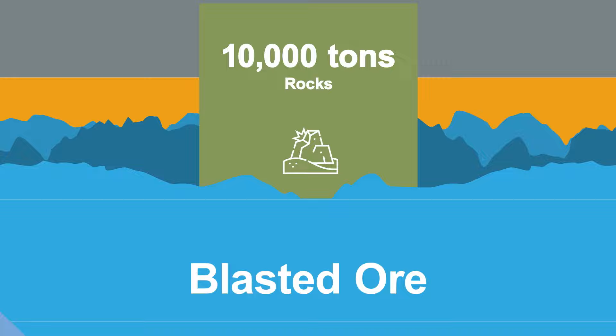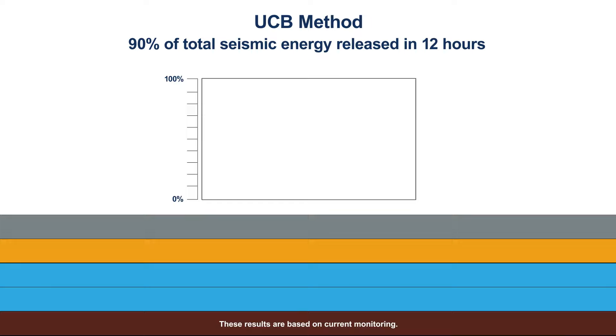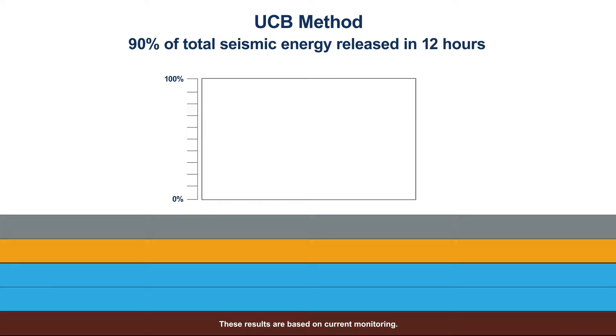The traditional cut-and-fill method releases seismic energy incrementally over 10 weeks, the duration of mining two cuts. UCB releases over 90% of the total seismic energy around the stope within 12 hours — one work shift.